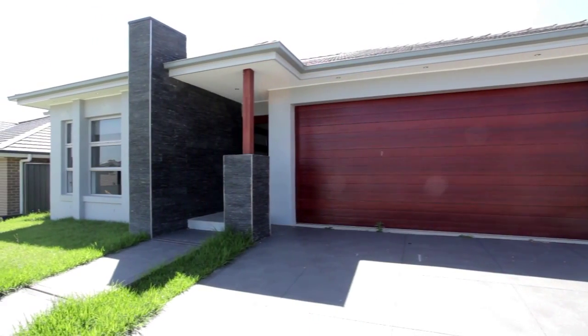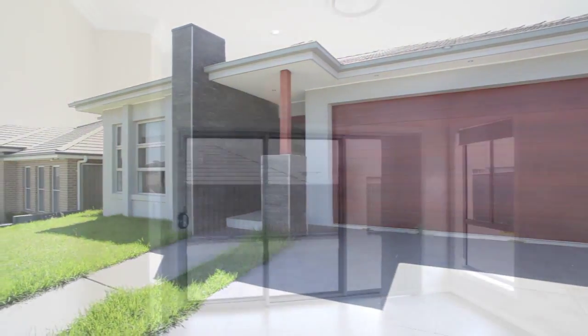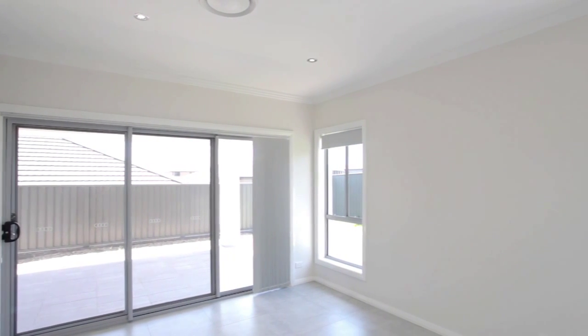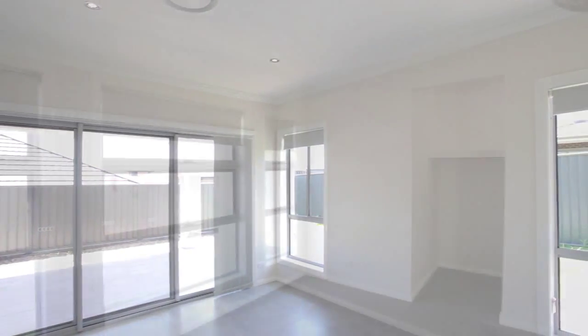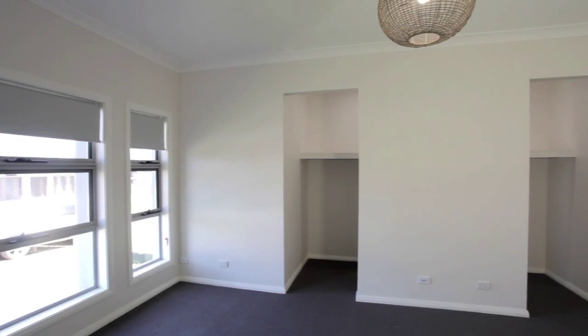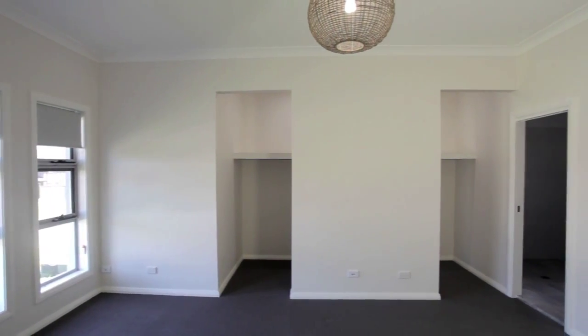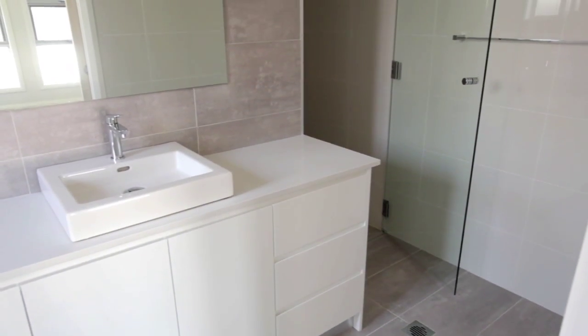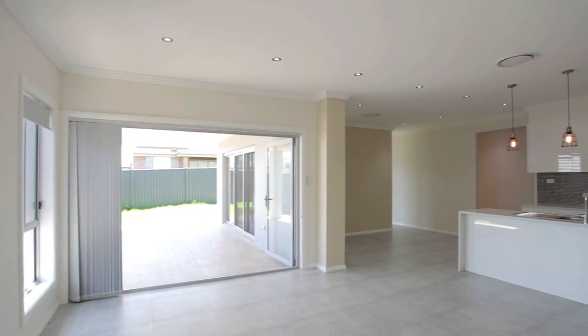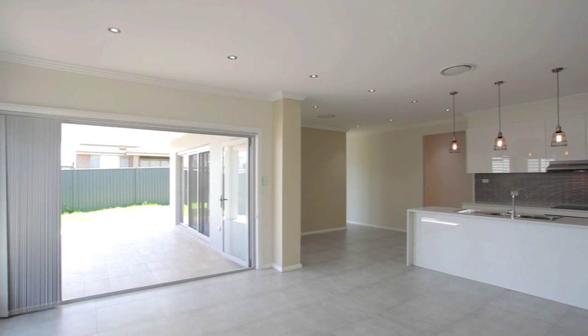Set off the main road in the newly created and fast-growing suburb of Gregory Hills, and surrounded by new quality homes, is this custom-designed masterpiece. Featuring four spacious bedrooms with built-in robes to all, a massive master suite with walk-behind robe and a clever en suite, a separate lounge, dining and rumpus rooms, and an open plan kitchen and meals areas.